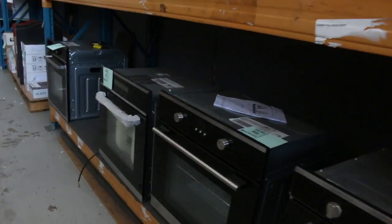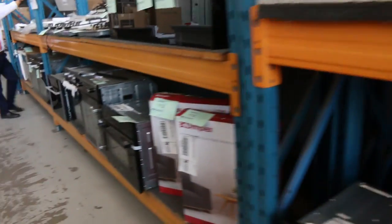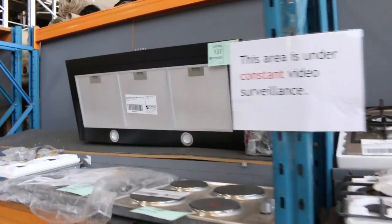Mountains and mountains of ovens — IAG, Belling, Euro, heaps from Antica. Just a fantastic offering of ovens at the moment. I reckon this year we probably have the best range of ovens just about ever. Really fantastic, with very low reserves on them as well.